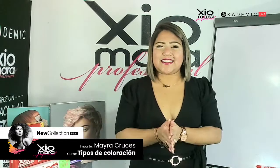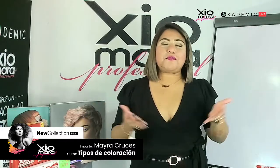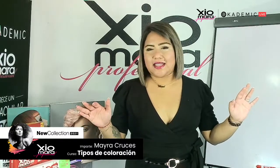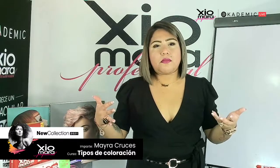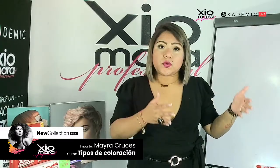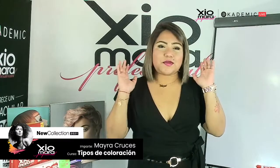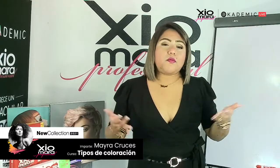Muchísimas gracias a todas las personas que se están conectando en este live junto con Shumara y su servidora Mayra Cruces. Todos los lunes hablamos de estos temas de color que son súper interesantes. El día de hoy quise compartir una clase para que podamos saber las diferencias de cuántos tipos de coloración existen, en qué casos recomendar cada una de ellas, cómo funcionan y cómo actúan en el cabello. Detrás de todos estos temas existe una teoría.